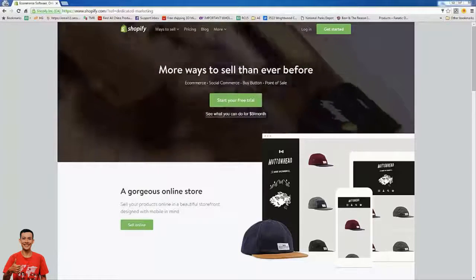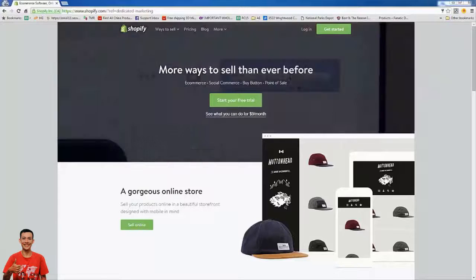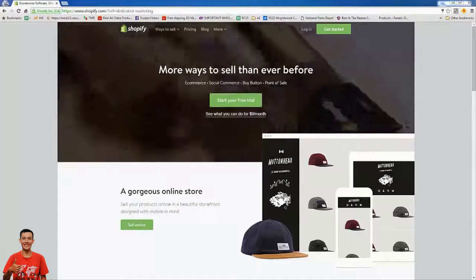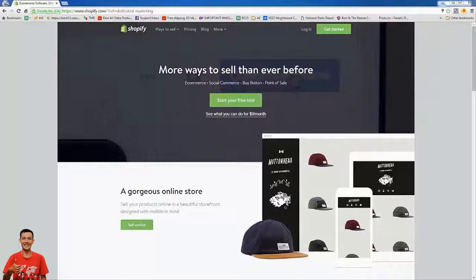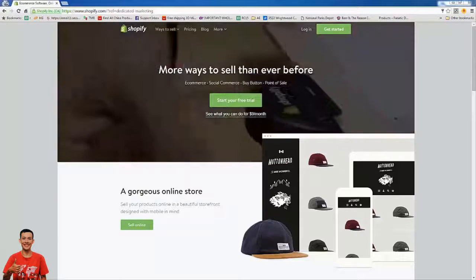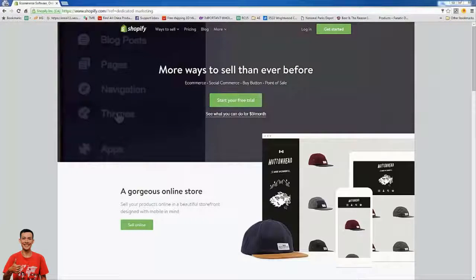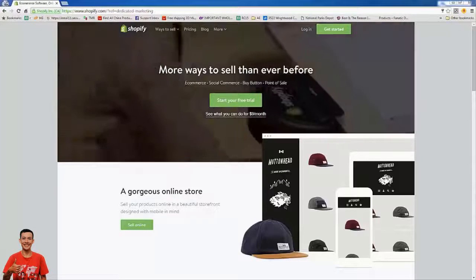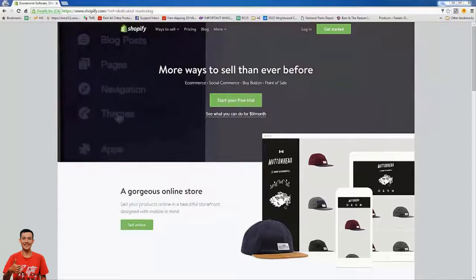We're right here on the Shopify homepage and we're going to jump right in and actually build our store. Before we start building, we need to think about niche research — we want to pick what niche we're going to run. I recommend starting with a niche store rather than something general so you can really hone your focus on one thing. We're going to build a golf store.